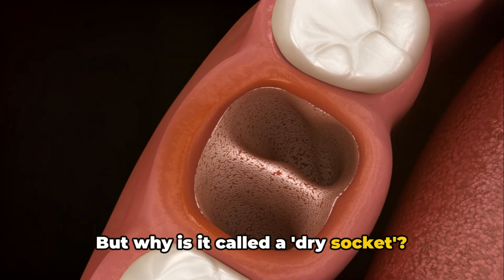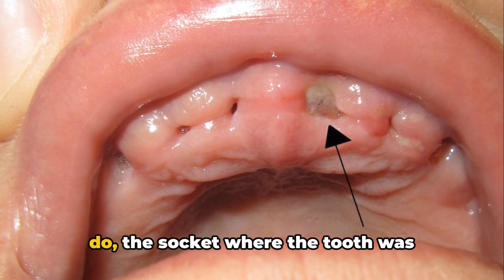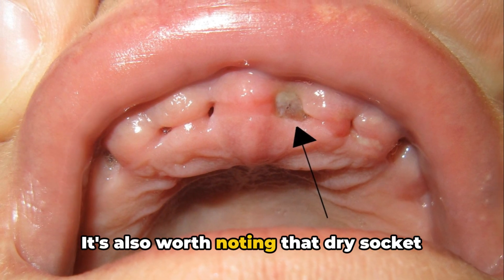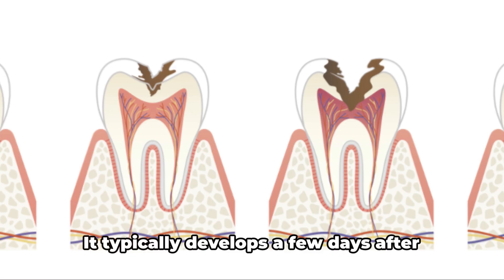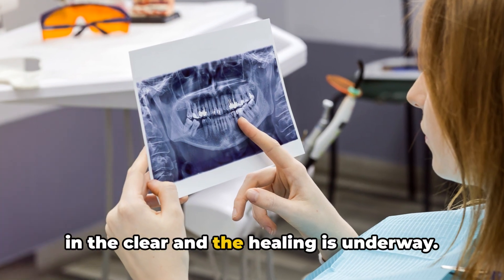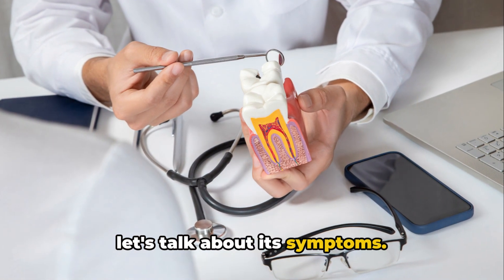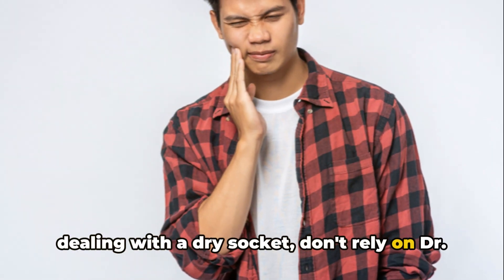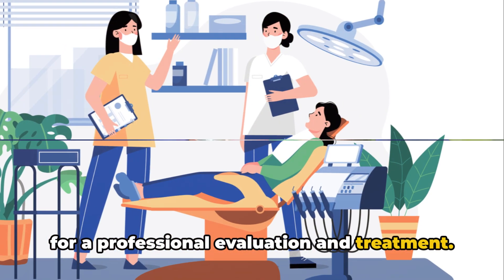But why is it called a dry socket? If you were to take a peek inside your mouth, the socket where the tooth was extracted appears dry, hence the name. It's also worth noting that dry socket isn't an immediate occurrence — it typically develops a few days after the extraction, just when you think the healing is underway. If you suspect you're dealing with a dry socket, don't rely on Dr. Google. Always reach out to your dentist promptly for a professional evaluation and treatment.